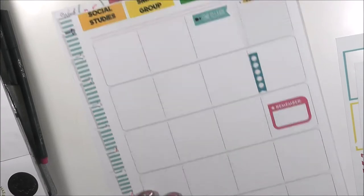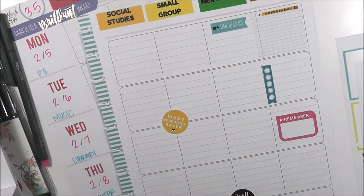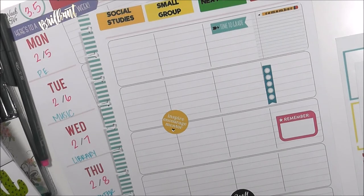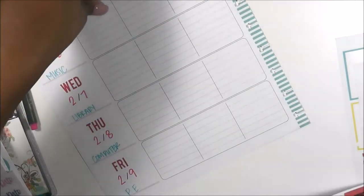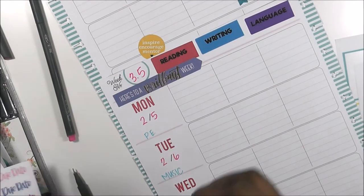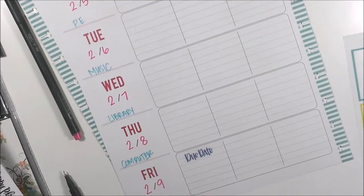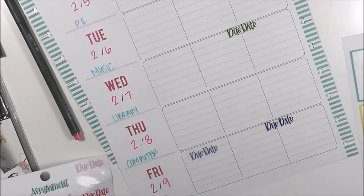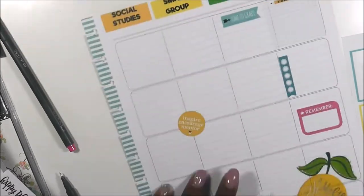I'm grabbing a little flag sticker that says 'Here's to a Brilliant Week' and putting it on top of Monday. I'm doing something a little different — laying down more decor stickers than I normally do. One says 'You Got This,' another says 'Inspire, Encourage, and Mentor.' I'm flipping through looking for more stickers. I like to keep my planner functional since it's my school planner, but I just feel like decorating today. I added a little lemon that says 'Squeeze the Day' and I'm using a lot of motivational stickers.